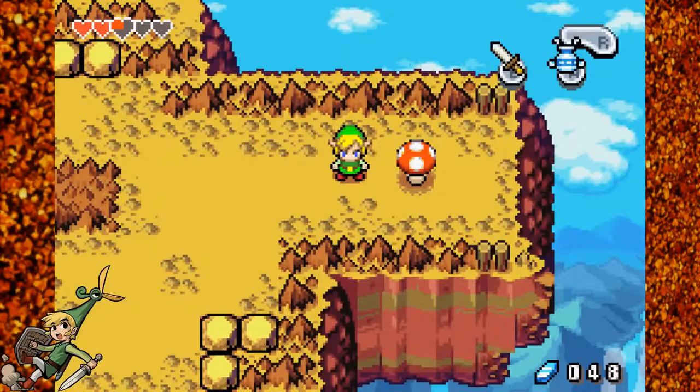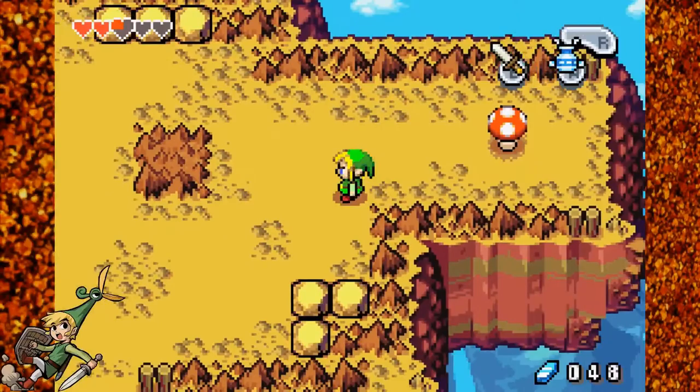Hey guys, welcome back to the next episode of The Legend of Zelda: The Minish Cap. In the last episode we made our way up Mount Cornell using the grip ring. In this episode we will be making our way towards Malari, and this may end up being a shorter episode because I'll be ending it right in front of the dungeon.